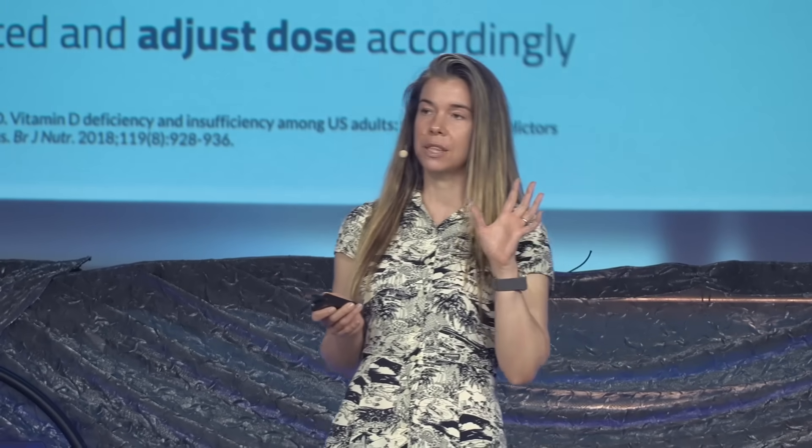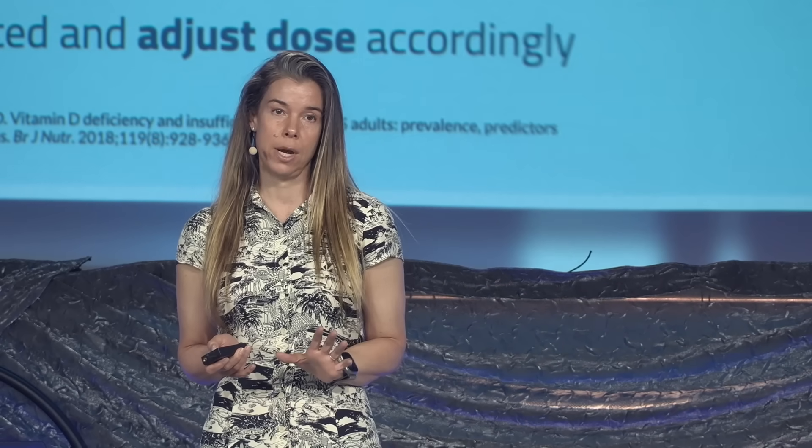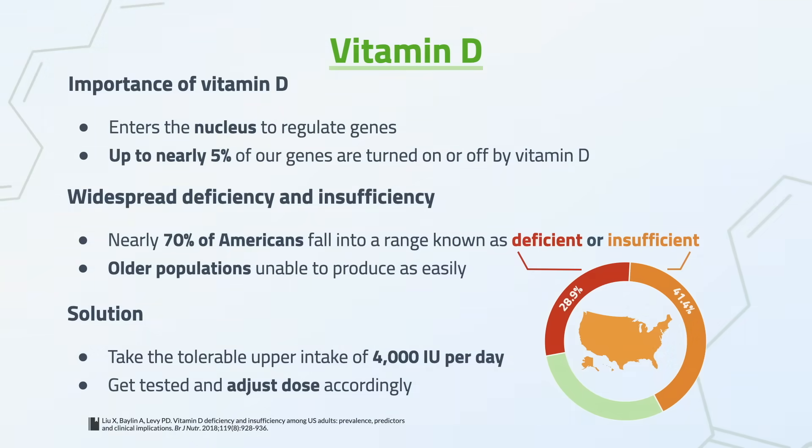There's a simple solution here. It ultimately just means taking a vitamin D supplement — about 4,000 IUs a day can bring most people, there are outliers, but most people up to a sufficient level.